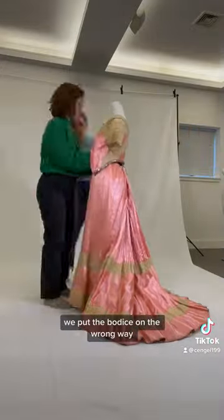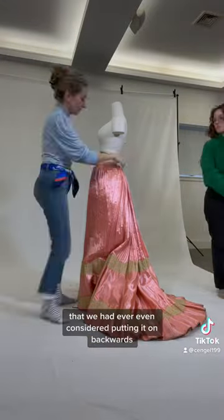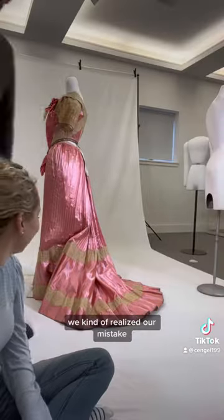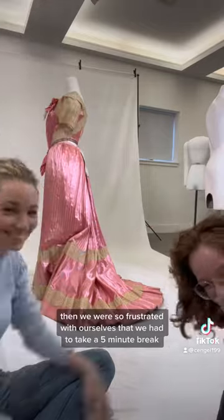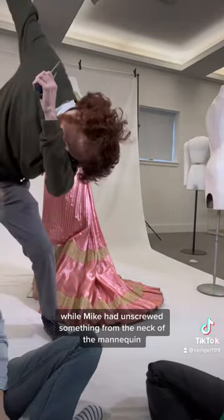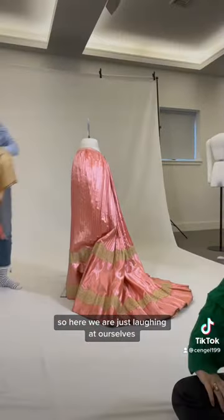We put the bodice on the wrong way, and I literally could not believe that we had ever even considered putting it on backwards. Here we kind of realized our mistake, and then we were so frustrated with ourselves that we had to take a five-minute break while Mike unscrewed something from the neck of the mannequin. So here we are just laughing at ourselves.